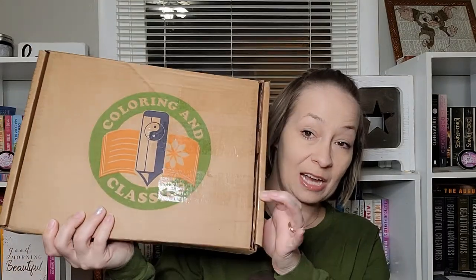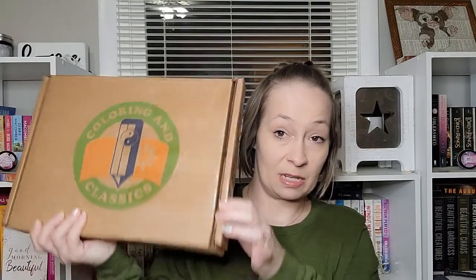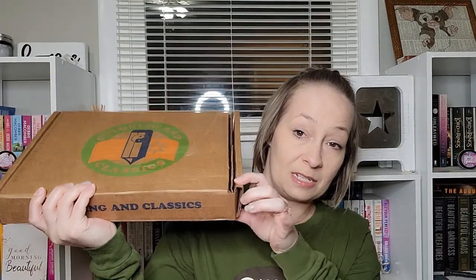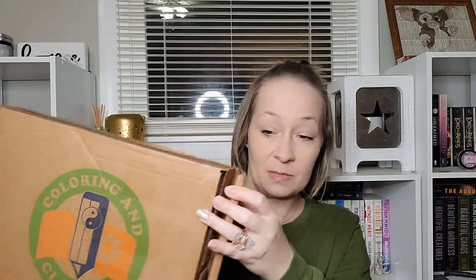Here is what the packaging looks like. I've already cut the tape to make it a little quicker, but this package came pretty beat up. It looks like it may have been opened on one end, so I'm hoping everything is okay as I open this box.